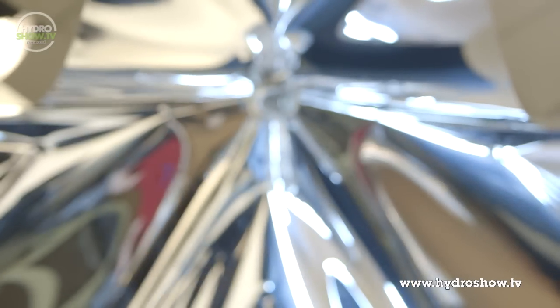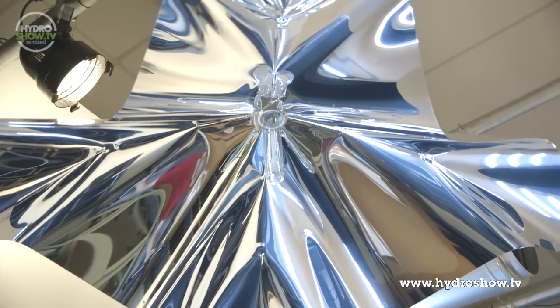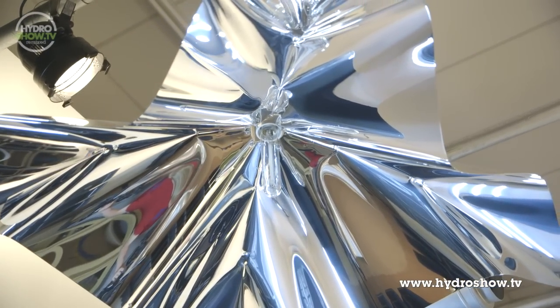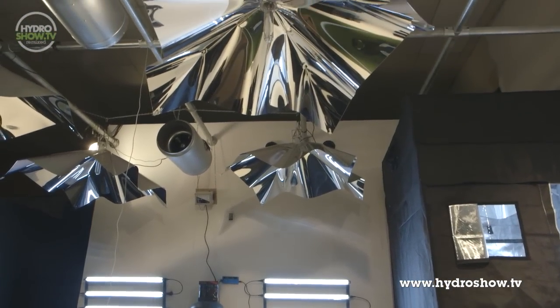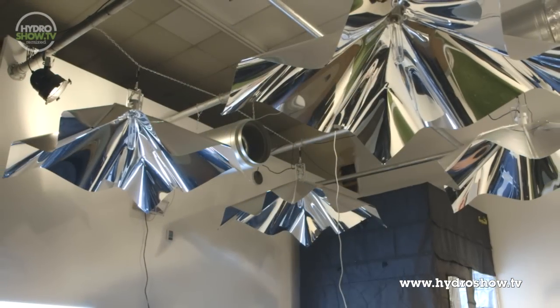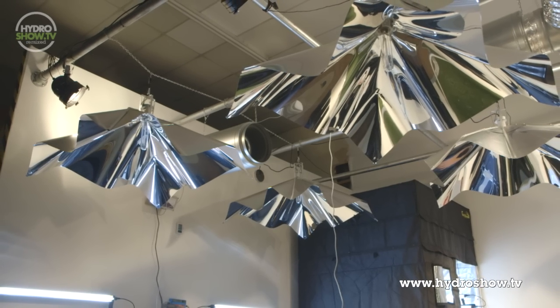Lighting the main room are four Grow Star reflectors. Manufactured from Miro, the reflectors contain silver, titanium and aluminium, making them weigh less than one kilogram and transduce less heat. The shape of the Grow Star has been universally developed and is designed to disperse heat. The unique shape also helps the Grow Star eliminate pyramidical growth patterns and hotspots, meaning all plants underneath get an even spread of light and heat.